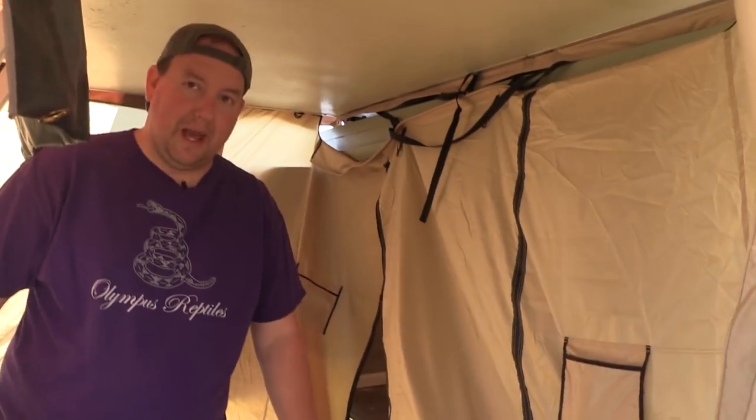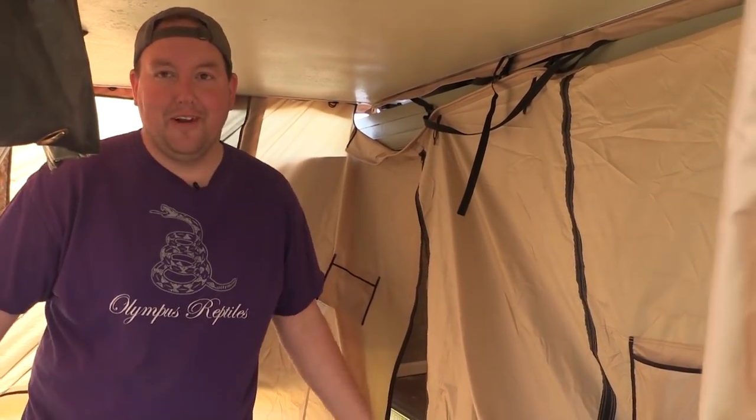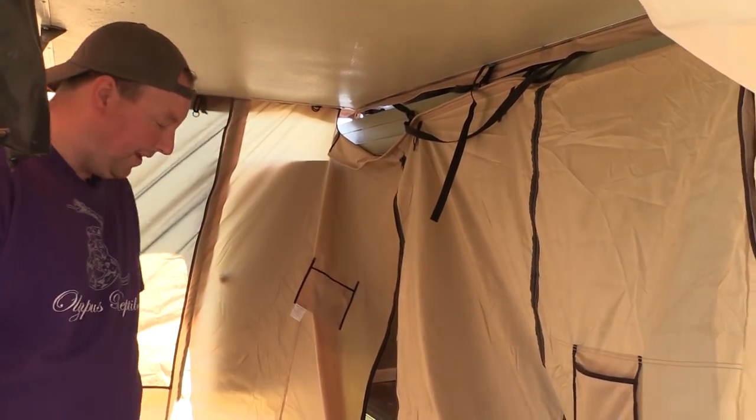Coming into the annex, it gives us an area where I can stand up that's covered. So we're at an actual campground and we're not stripping down to change clothes out in front of everybody with the highway nearby and getting arrested or something. We can have a little privacy, which is really nice.